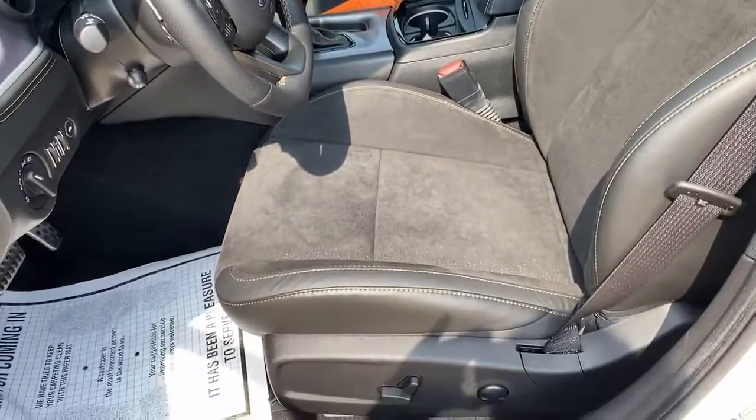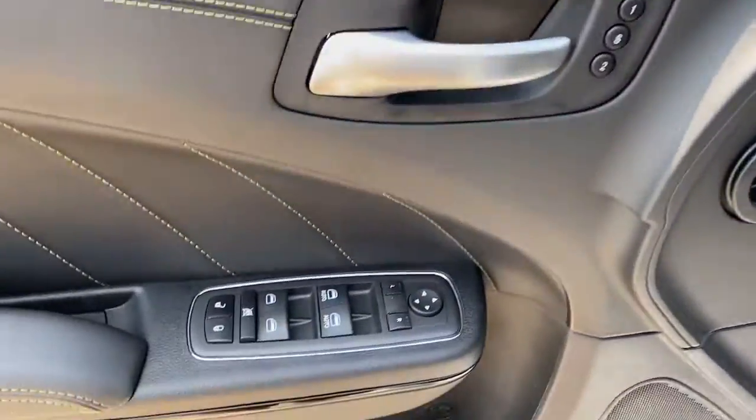Keyless entry, satellite radio, lane keeping assist, adaptive cruise control.